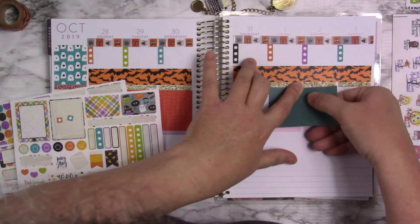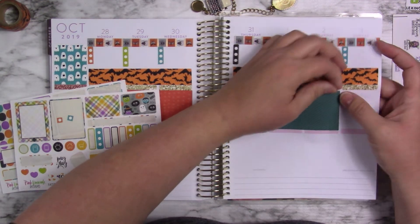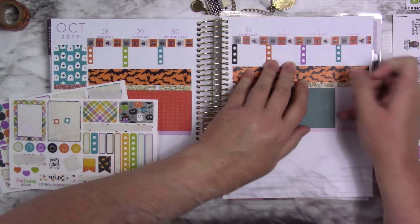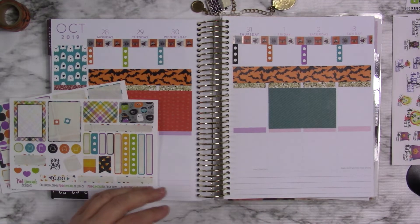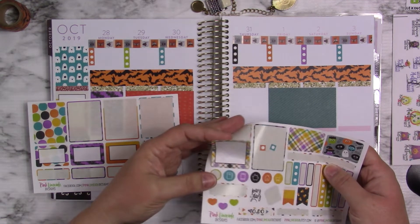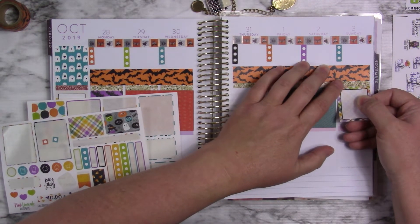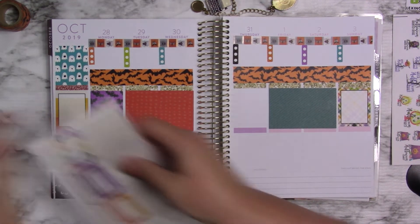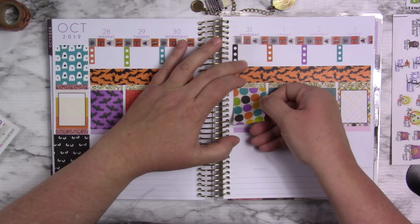Do you guys talk to your stickers? I do. This one right here is not straight — or the one beside it's not. This was the one that was crooked because it was a little bit on the washi. So now I can put these in. I kind of don't want to use this one because it does have a part where you can actually write in something. But I'm not going to hold it back for any reason.